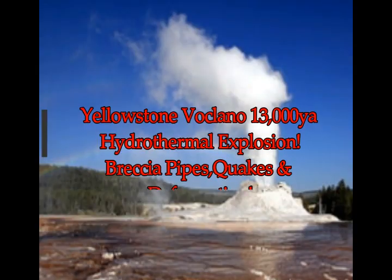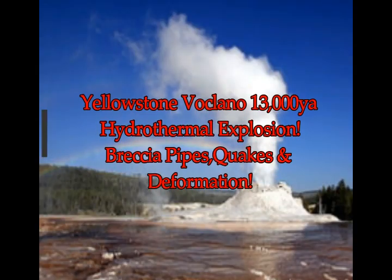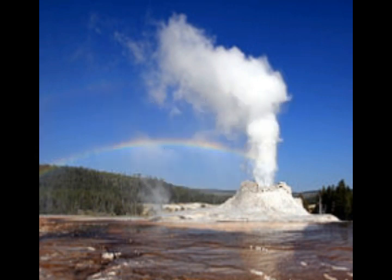Yellowstone Supervolcano hydrothermal breccia pipes, caldera, and the latest updates. This is from the Caldera Chronicles, a weekly column written by scientists and collaborators of the Yellowstone Volcano Observatory. This week's contribution is from Lisa Morgan, Emeritus Research Geologist with the U.S. Geological Survey.